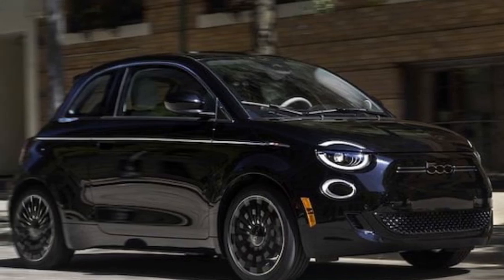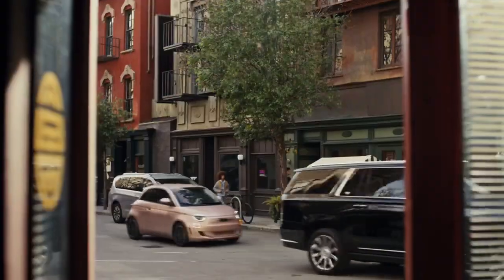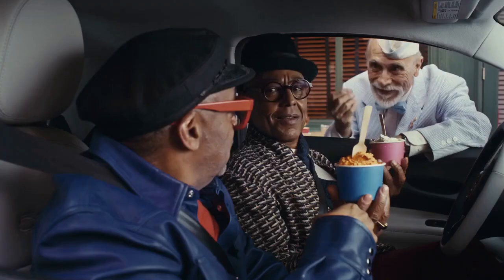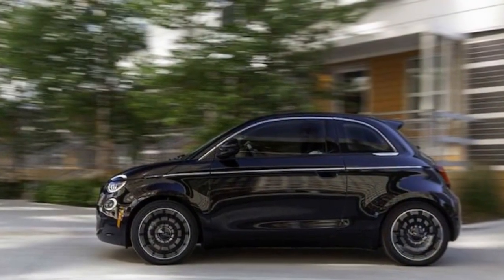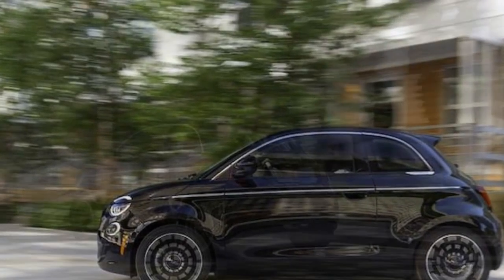Pros: a powertrain that delivers more than expected, adorable city-savvy design, and it's ridiculously fun to drive. Cons: limited range best suited for city driving, suspension that's as bouncy as a trampoline, and a hefty $37,595 price tag for a city car.